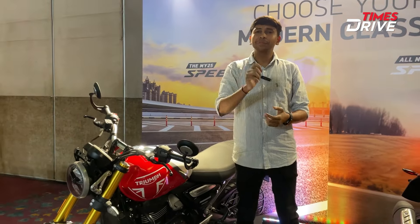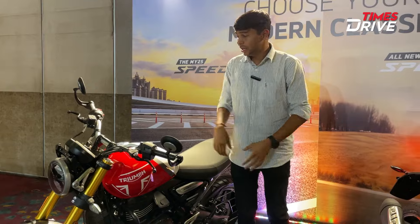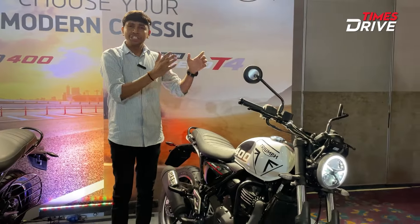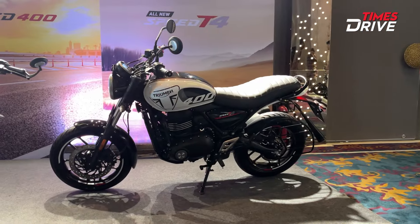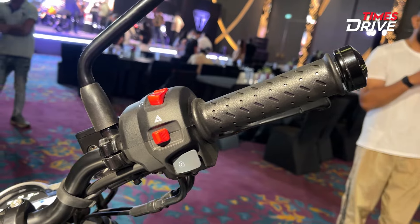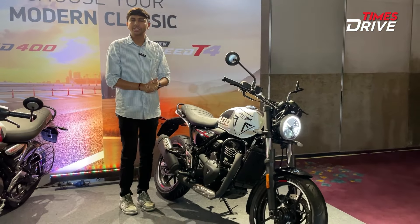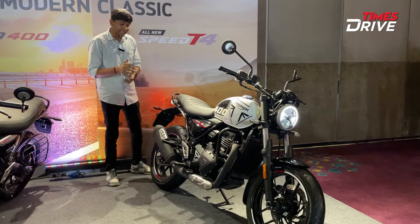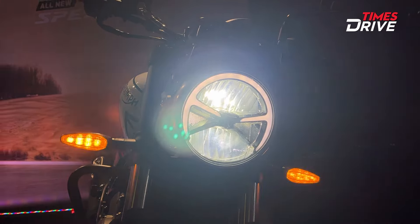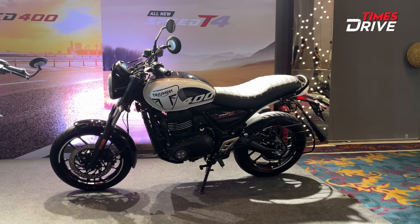This is the 2025 Triumph Speed 400 T4. Triumph has changed it and there is also a gap in price. The major highlight today is the Triumph Speed 400 T4, which Triumph has launched in India. We'll talk about the price and what you get in this video. My name is Ayyush and today we are going to talk about the Triumph Speed 400 T4.